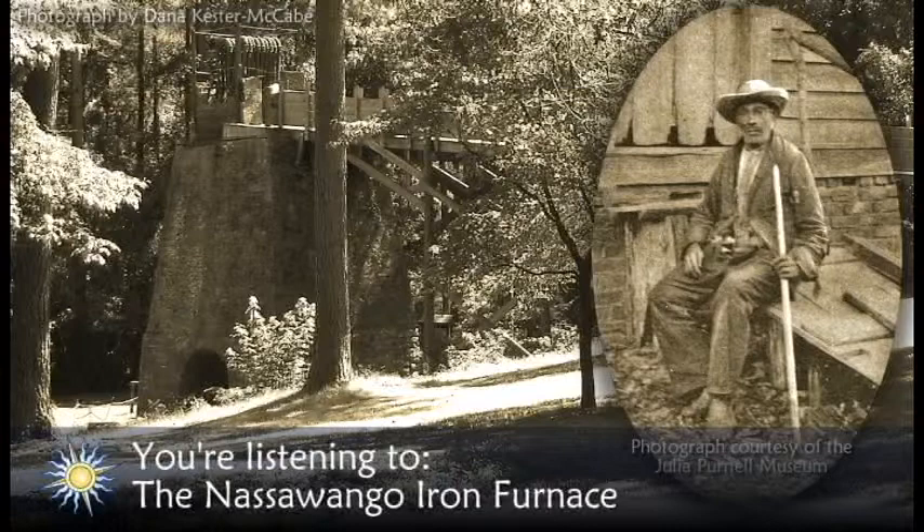If you've just joined us, I'm Dana Kester-McCabe and we're talking about Furnace Town. Despite the small community built to support it and the ambitious production schedule, within a decade the Nassawango Iron Furnace fell on hard times.